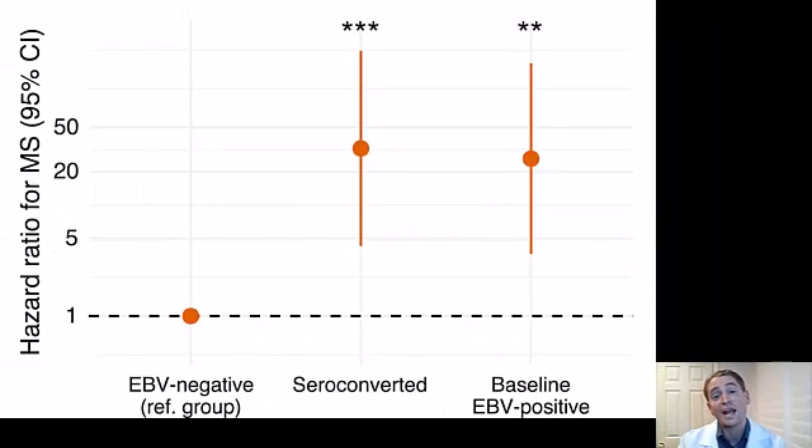Number one: Epstein-Barr virus serology. It's well known that EBV, the virus which causes mononucleosis or glandular fever — the kissing disease that makes you sleepy — is associated with MS. People with a history of mono have double the risk of MS, and this study showed that people with antibodies against the virus have a 30-fold higher risk than people who don't have antibodies.